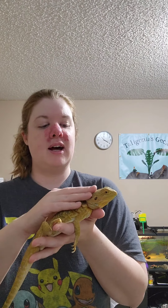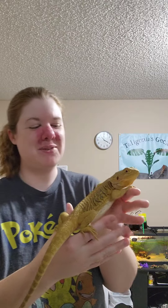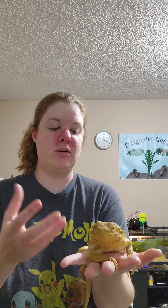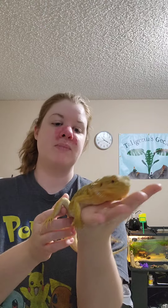Butternut squash she also really enjoys, and she loves sweet potatoes. As you can see, she's starting to kind of turn yellow. When she's basking under her UVB, her skin turns really dark to take in all of those rays, giving her vitamin D3. When she's not basking, she goes back to her usual color, which is a yellow with a little bit of a brownish-orange.